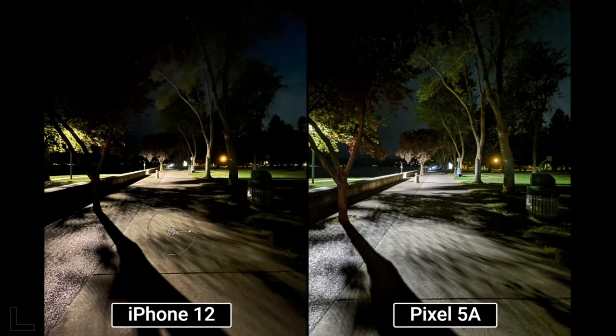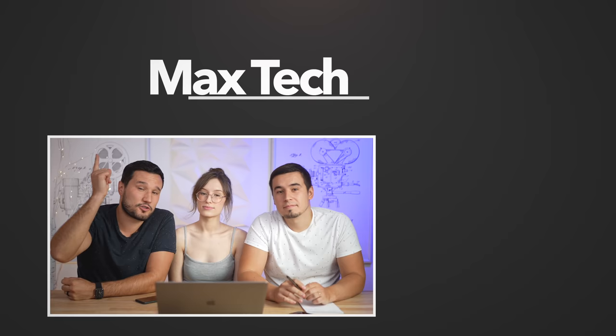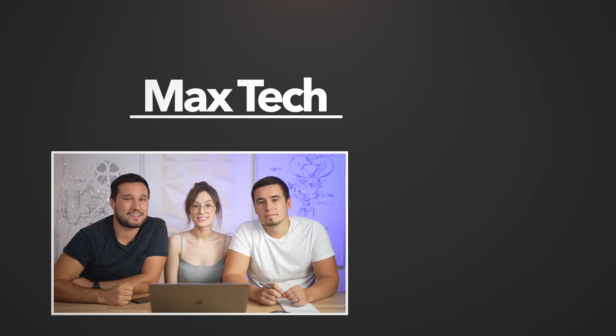Final scores: Angelica got 16 for iPhone 12 and 9 for Pixel 5a. Vadim got 17 for iPhone and 8 for Pixel. A huge difference — they wonder if Google limited or worsened the software. The Pixel's strong suits were ultra wide and night mode, but in daytime it was often too cool and underexposed. Viewers are encouraged to share their thoughts, subscribe, and check out other videos.